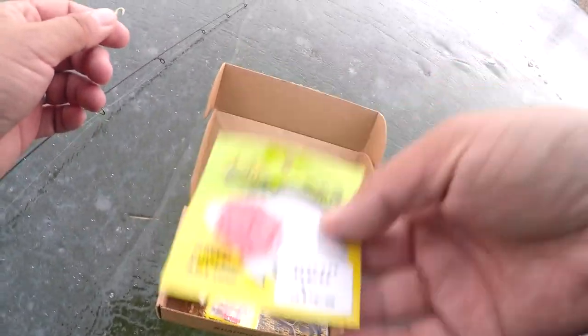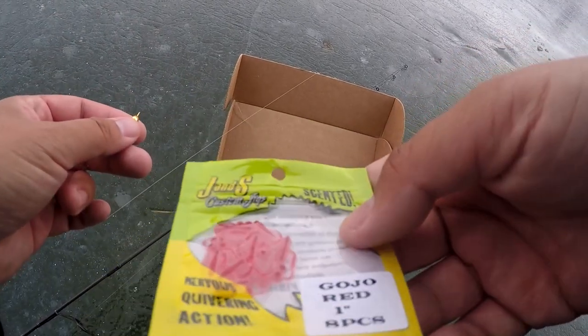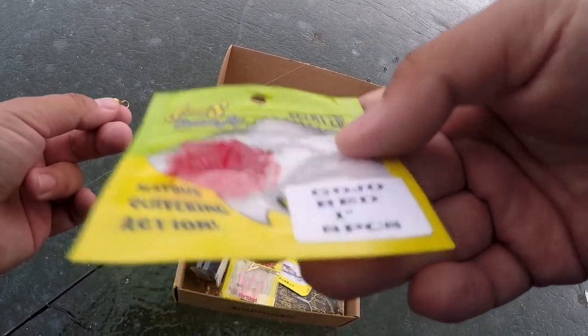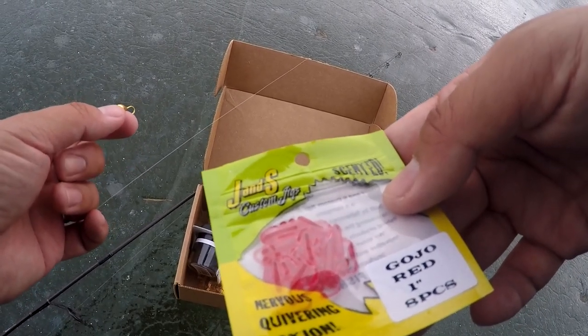Now comes the real challenge. I guess I gotta tip this little jig head with a little JNS scented gojo red - hopefully we catch something on this stuff.